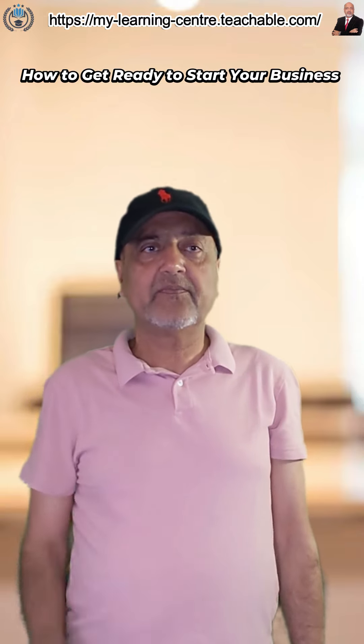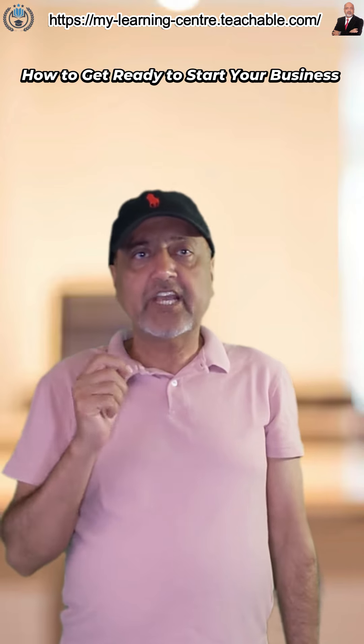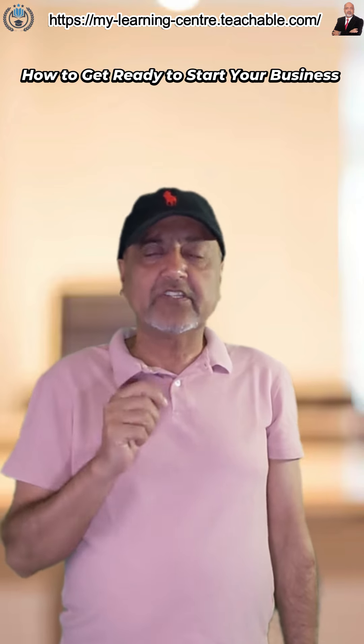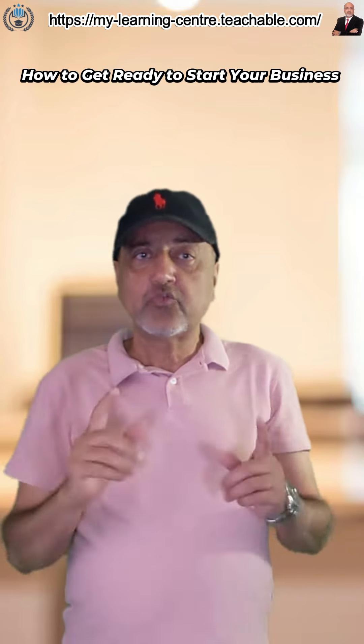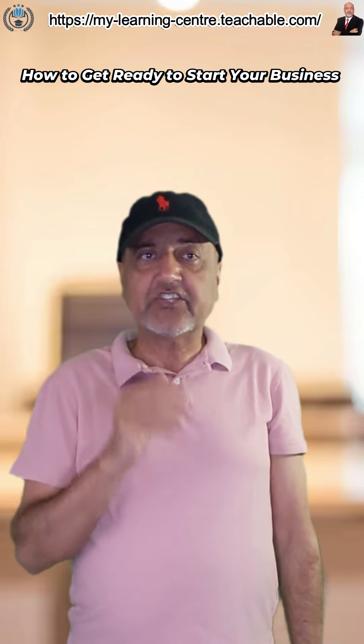Hey folks, Mansoor Suhail from My Learning Center. Welcome! Today we're going to talk about how to get ready to start your business. As you wrap up all the large tasks to establish your business, it's time to begin the countdown towards the last day before the big day arrives. Make sure to take into account these steps for getting ready to open your doors.